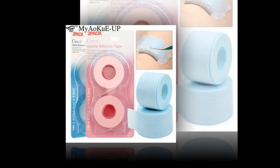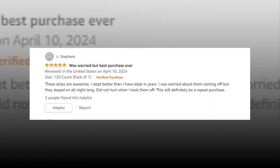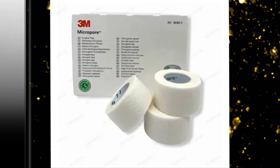The link of the product is given in the description, if you want you can see it from there. Equipped with breathable, hypoallergenic micro-pore tape, this product is designed to fit snugly while reducing skin irritation.